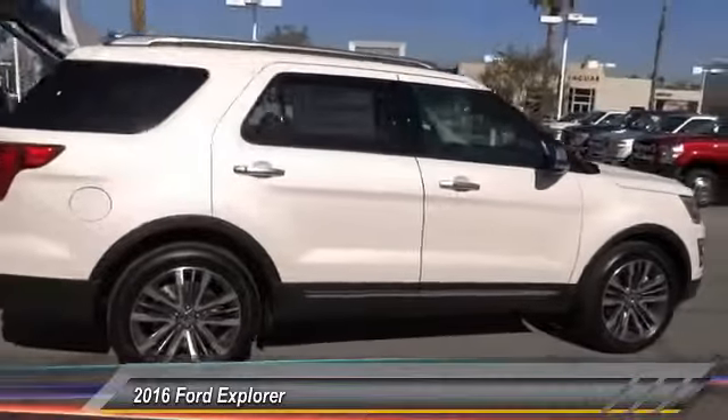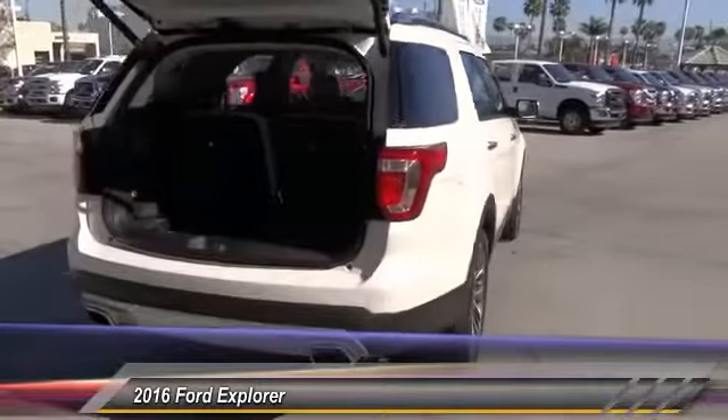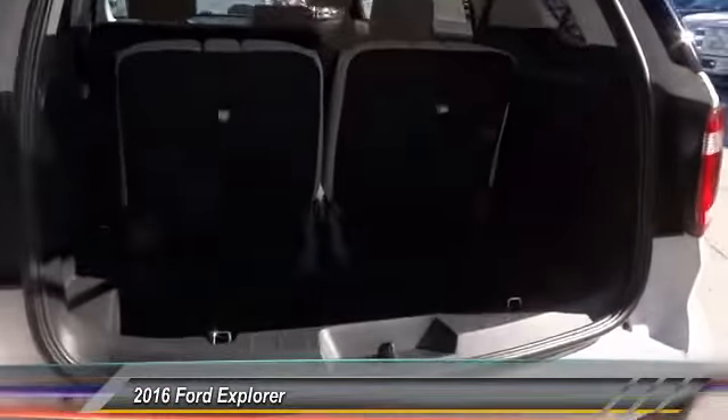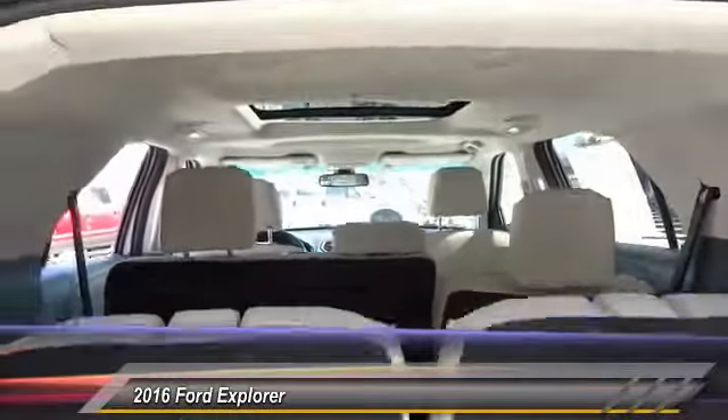Here are some of this vehicle's great options: steering wheel audio controls, remote start, keyless entry, backup camera, traction control, leather wrapped steering wheel, Bluetooth, alloy wheels, power steering, air conditioning front.